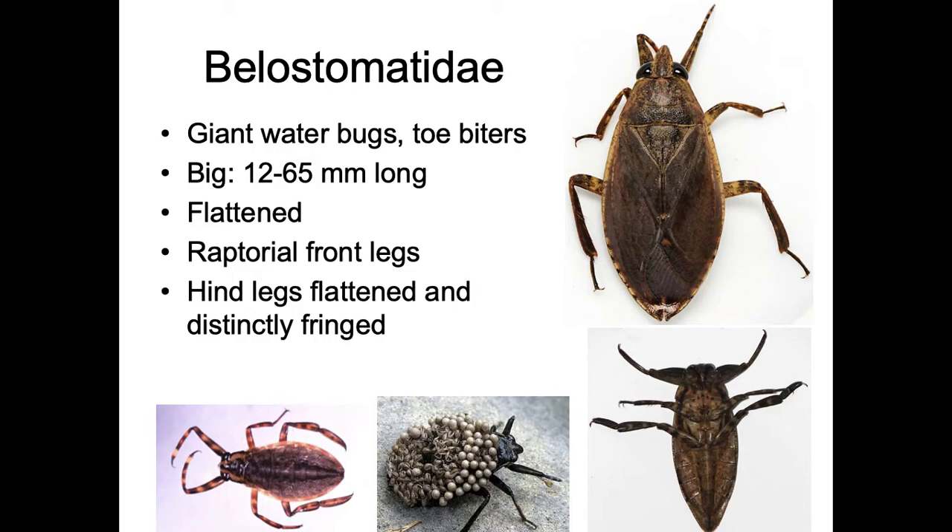Belostomatidae — these guys get gigantic. They're called the giant water bugs because they're one of the biggest insects you'll find in water anywhere, ranging from 12 to 65 millimeters long. They're very flattened on their back and have raptorial front legs — super strong grasping legs for holding prey. They'll grab tadpoles and small fish; these guys are voracious. The hind legs are also flattened and distinctly fringed.